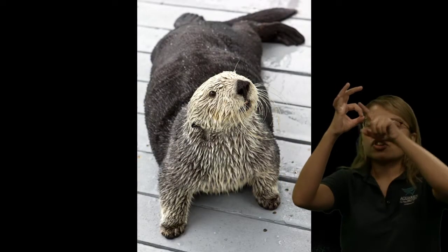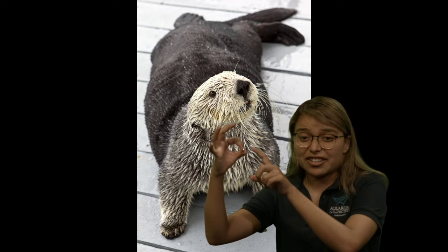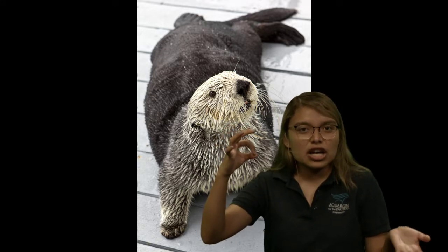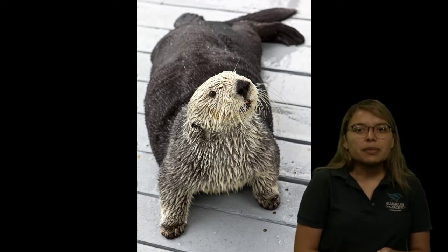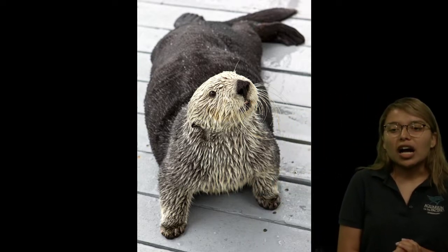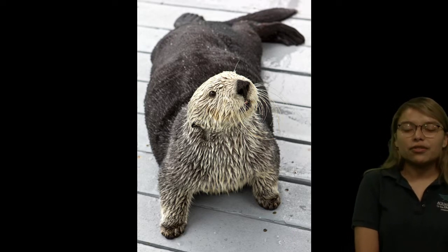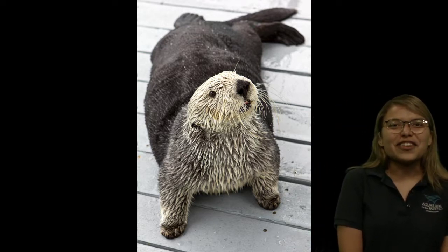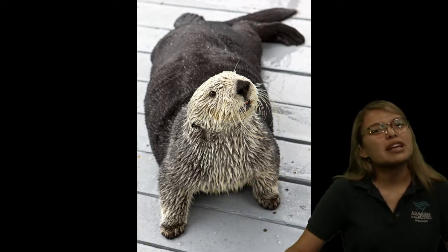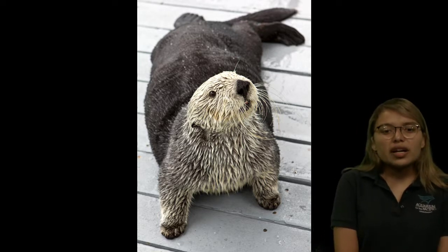Otters are really, really cute, but they're also very, very special because that fur they have is very, very thick. If you make a little circle about a square inch, on an otter in that little circle there are around a million hairs. Isn't that crazy? You can imagine how thick, how nice, how soft that fur really is. That made them a really easy target for people who wanted to make coats out of their fur. Unfortunately, otters were hunted to near extinction — there was almost none of them left, only around 40 to 50. But different protections got put into place, like the Fur Treaty Act and the Marine Mammal Protection Act, and their numbers were able to go back up to around 3,000 to 3,200.